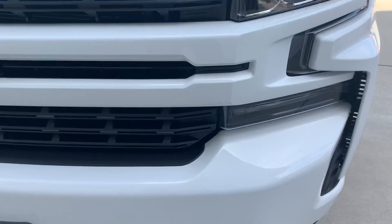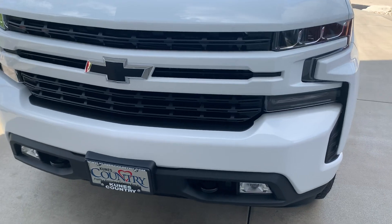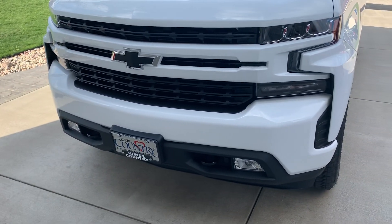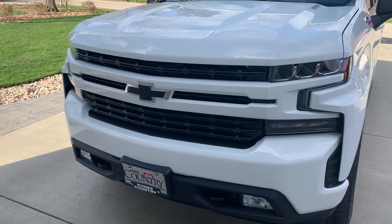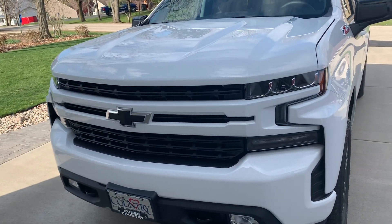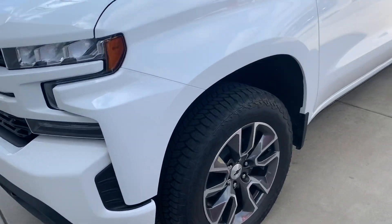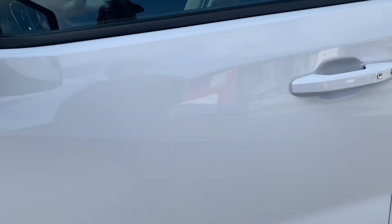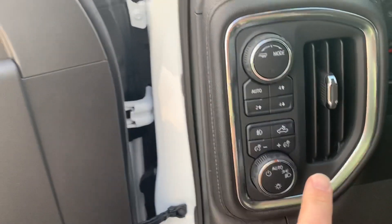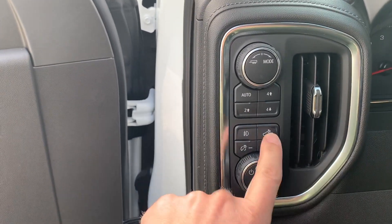Bugs wipe right off, so pretty impressed with that. One thing I noticed — the fog lights reset themselves every time you turn the truck off. My old trucks, if you just set it in the fog light position they'd always be on. This one you do have to hit the button every time, so just be aware of that.